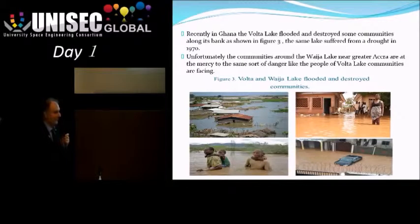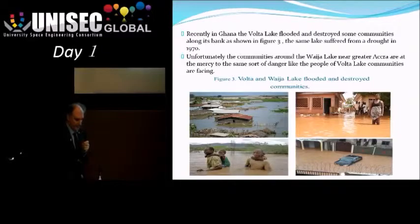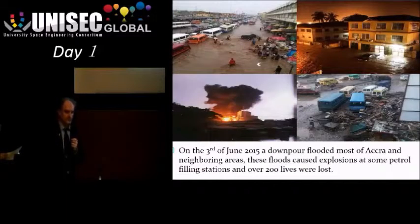Here you can see the effect of flooding. There has been significant flooding for quite a while, and just last month there was particularly bad flooding which led to explosions in petrol stations. This largely comes down to how you deal with flooding. The space system obviously can't stop the flooding, but it can help you manage the problem and be better prepared for it.